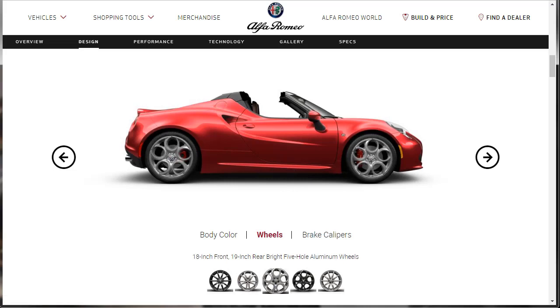There are also the same five-hole wheels in dark. And these bright fan-spoke aluminum wheels with 18-inch front and 19-inch rear — I think I'd probably go with the bright five-hole aluminum wheels with the 18-inch front and 19-inch rear. We'll probably build ours with those wheels. Of course, you can also choose your brake caliper colors — these Brembo performance brakes come in red, Alfa Romeo yellow, or black.